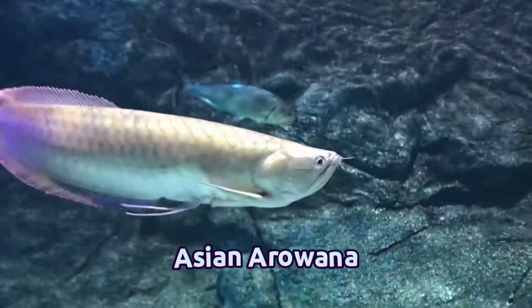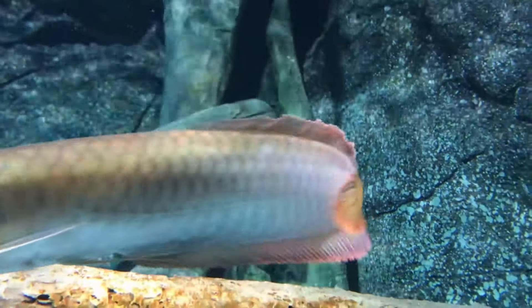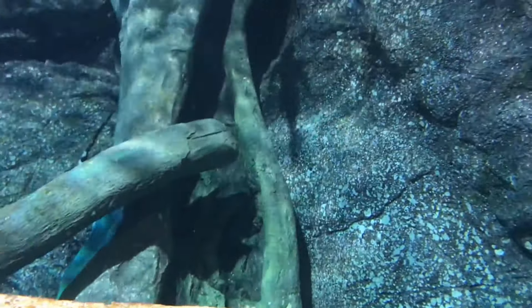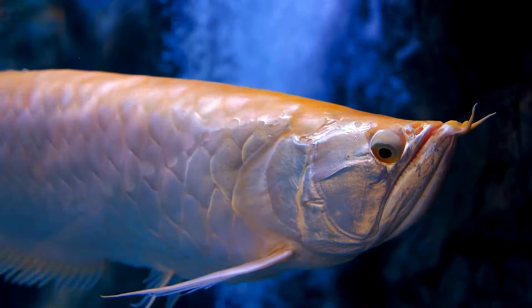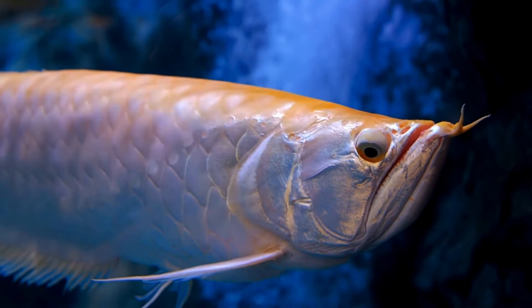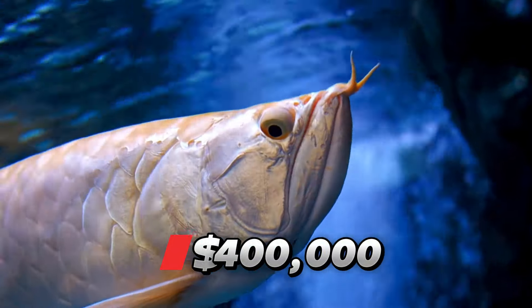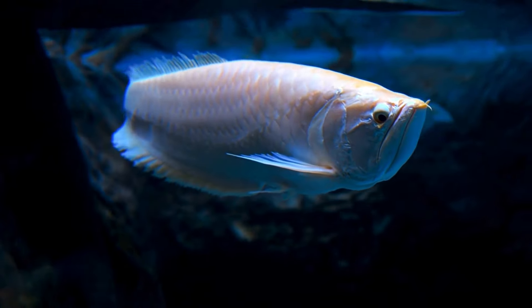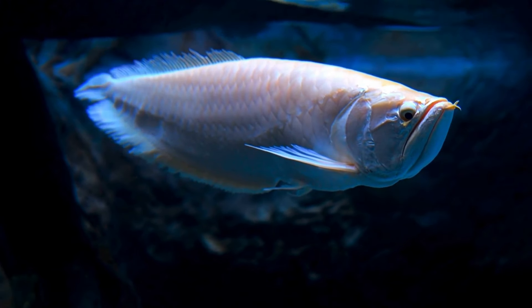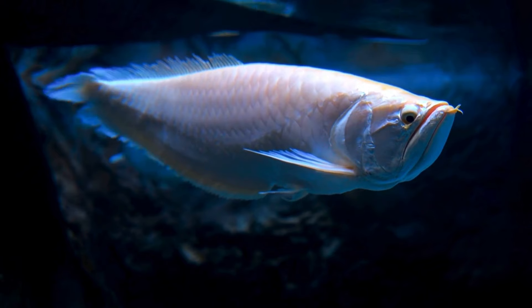And Number 1: Asian Arowana. The most coveted fish globally, this sizable species is held in such high regard that they're micro-chipped before being sold, valued at $200,000 or even higher. A Platinum Asian Arowana can command prices exceeding $400,000. Reaching lengths of over 4 feet, these fish necessitate a substantial tank of at least 250 gallons to thrive.